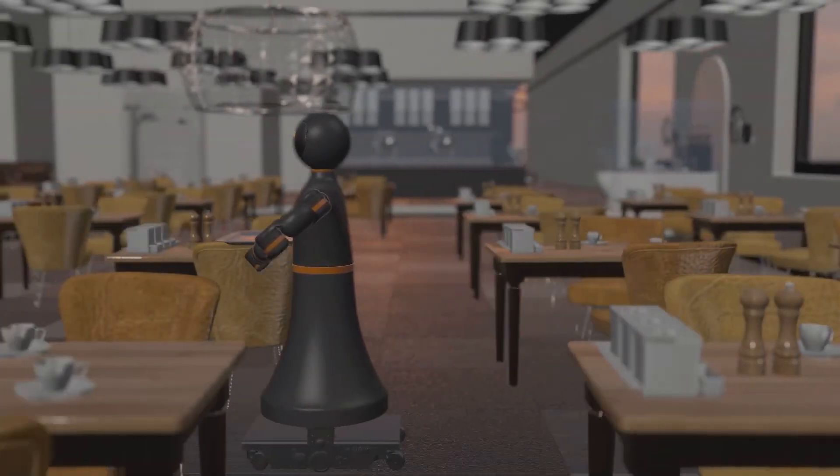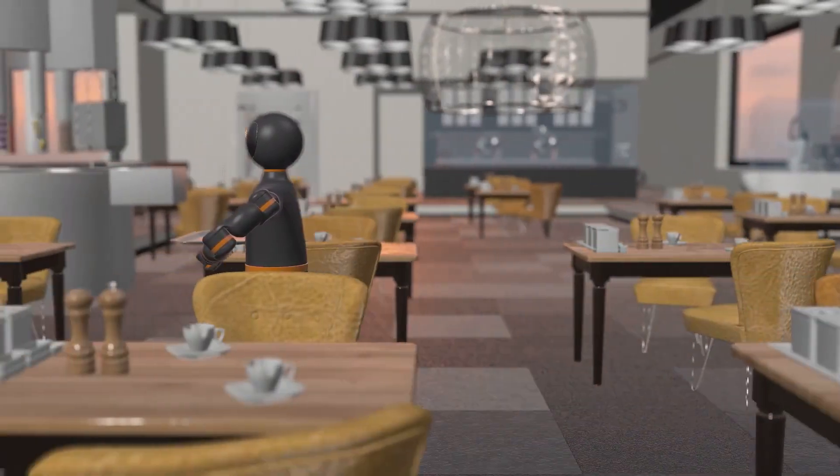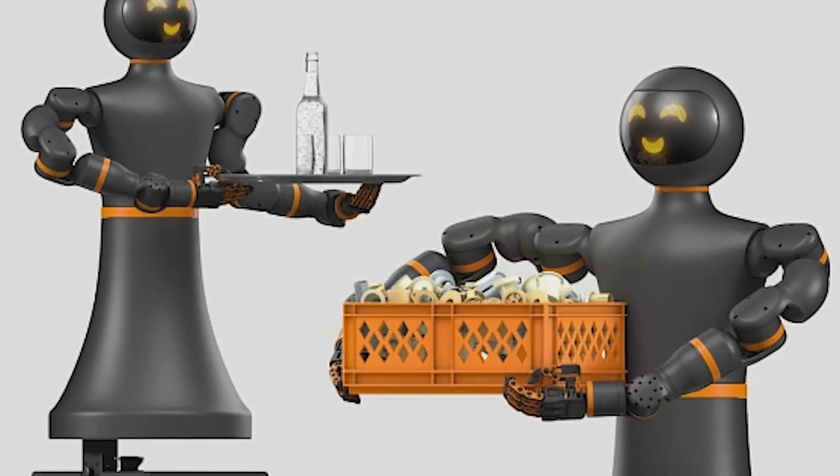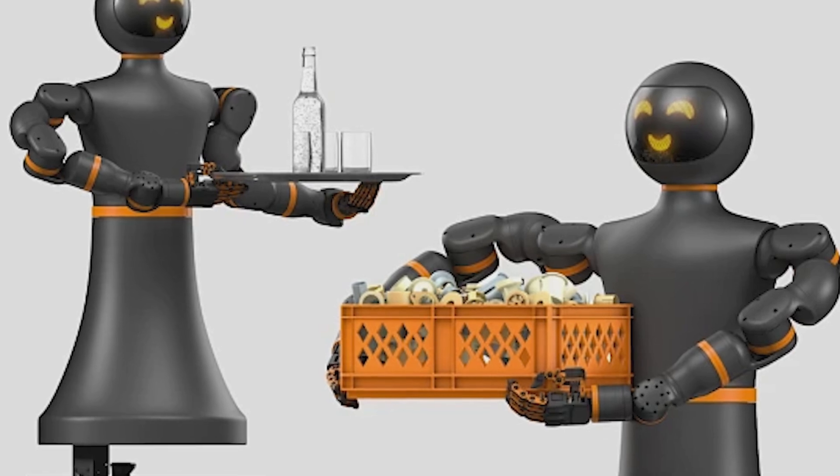The German company IGUS, a specialist in motion plastics, has just launched the IGI-RAB, a humanoid robot priced at $54,448, promising to revolutionize industrial automation.